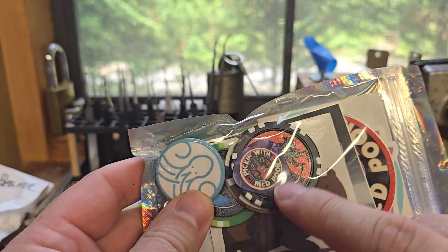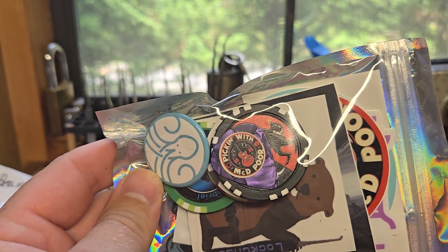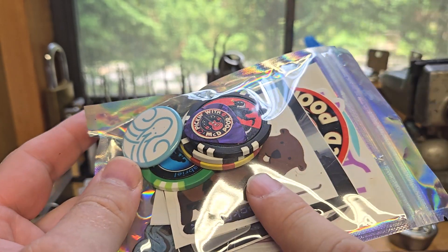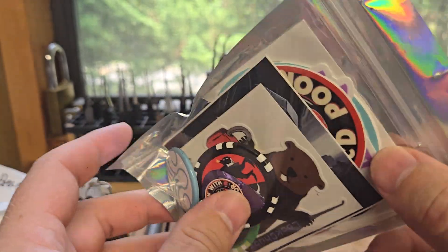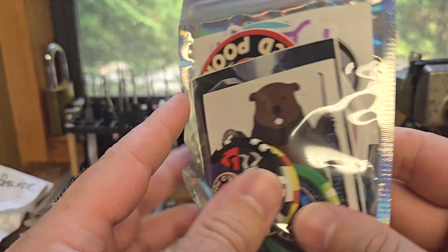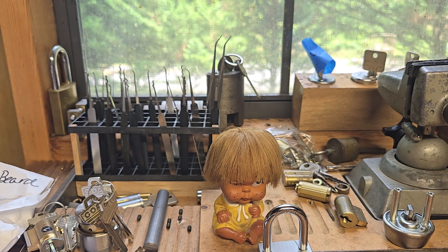And then of course the very awesome sticker pack. Oh, I got another McDonald Poor guitar pick — awesome! And some cool poker chips in there. Awesome stickers, more McDonald Poor stickers. Awesome, thank you Lady Locks.